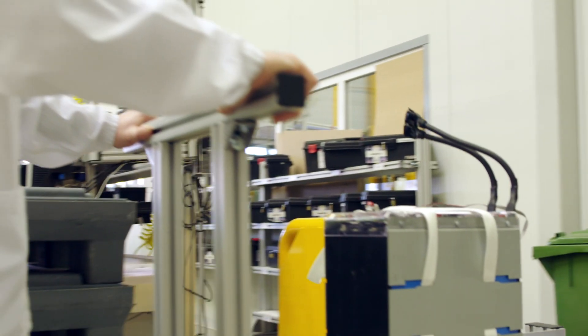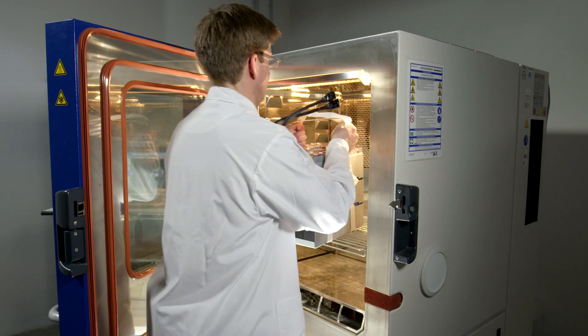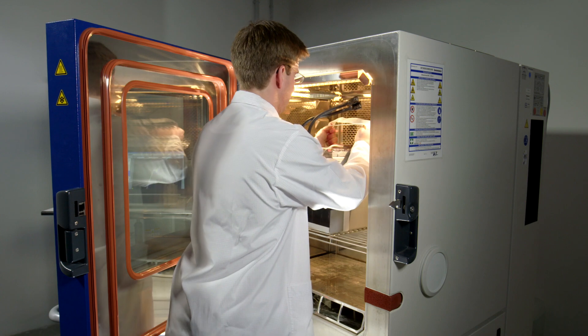We are here in the Jungheinrich battery lab where we test our lithium-ion batteries. We are determined to fulfill the standards we have set for ourselves, and these are normally higher than the standard requirements. The maximum load for the maximum requirements.